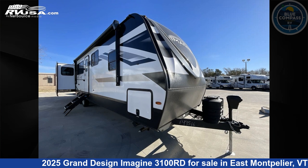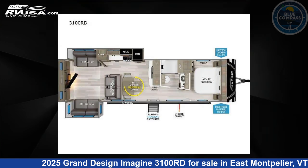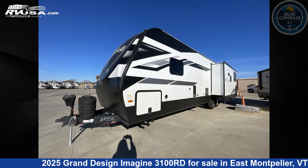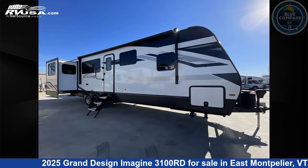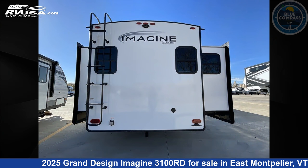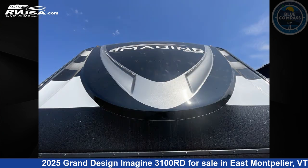This 2025 Grand Design Imagine 3100 Road is a travel trailer RV. It is located in East Montpelier, Vermont, 05651, and is offered for sale by Blue Compass RV Vermont. Click the link in the video description to visit RVUSA.com and see more photos as well as the current price.